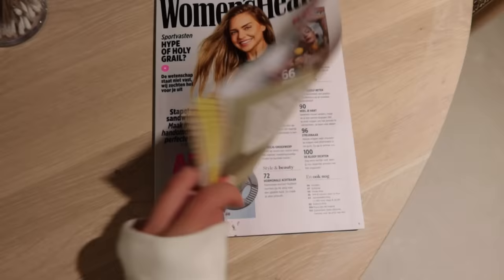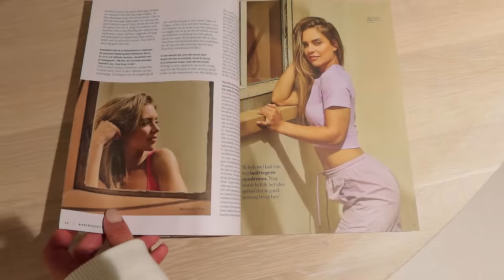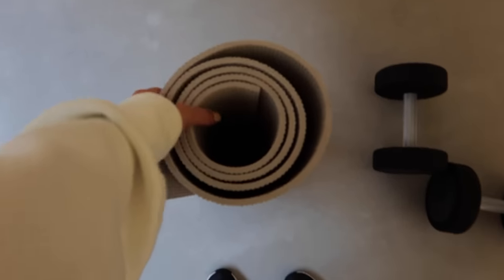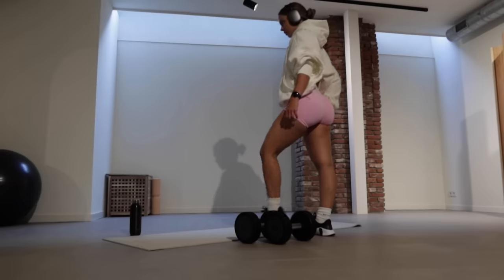It's your girl on the cover of Women's Health! I don't know if you remember, but when I was in Spain I had to fly back for a shoot — this was the shoot. I did an interview, I'm so excited. It's available for sale right now in the Netherlands and in Belgium, so unfortunately not worldwide, but at least we made it on the cover of Women's Health. Honestly, crazy. But back to the workout.